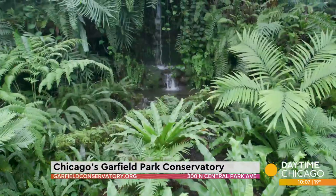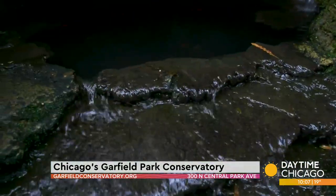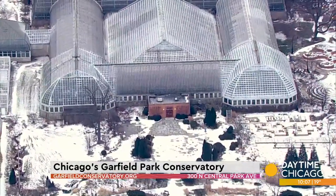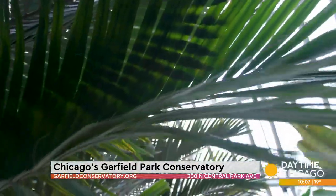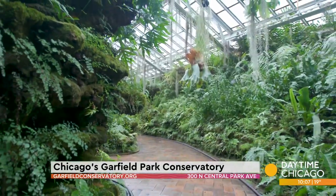January in Chicago always has us dreaming of somewhere warm, but we don't have to go far to find it. There is a peaceful tropical escape nestled on the city's west side. 'I like to come here because it reminds me of Hawaii.' On Chicago's west side, it's a sanctuary — it's amazing. On the outskirts of Garfield Park, it's just an oasis in the middle of Chicago. It's one of the largest, most stunning greenhouses in the world. I call it a hidden gem in this city.